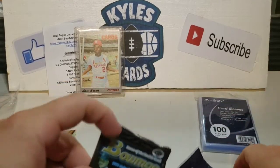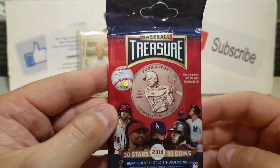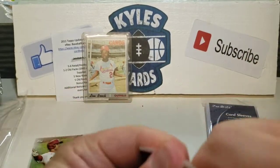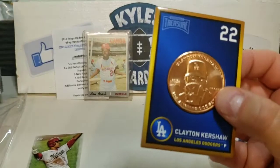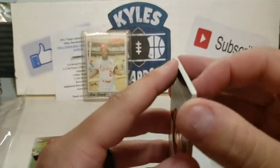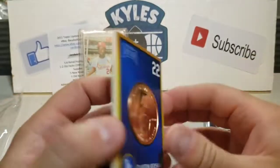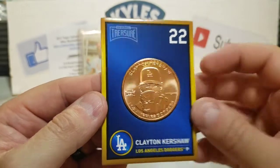Let's go with the coin ones here — Baseball Treasures 2018, Hunt for Gold and Silver Coins. From what I've heard you can pull some really neat stuff out of here. Starting off — oh, just one card. We have a Clayton Kershaw there — very cool, something you don't see every day.